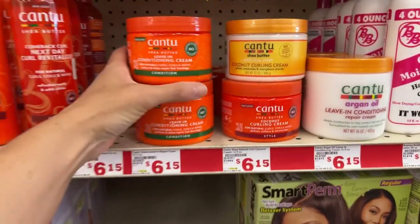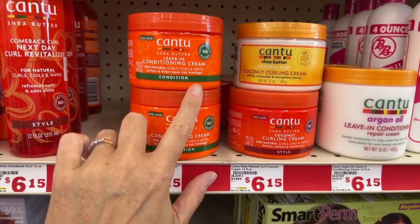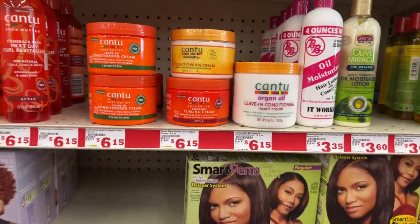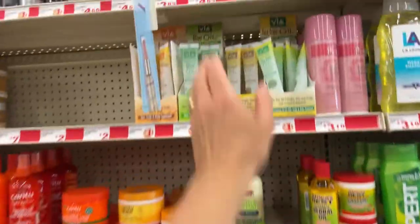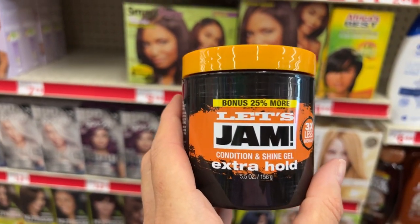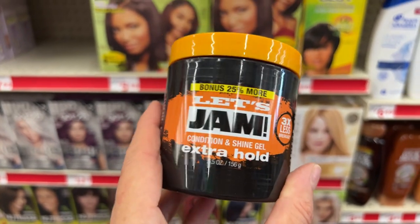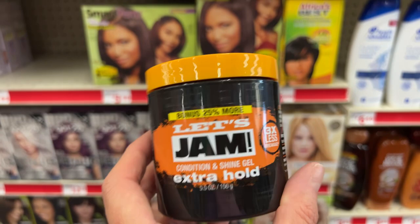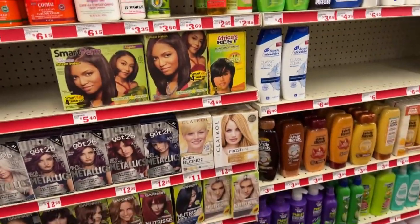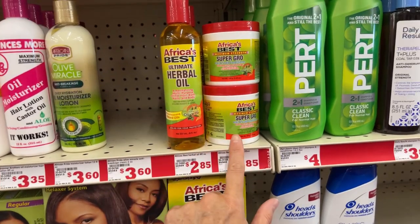They have some Canto products — I think this is new. Canto Shea Butter Leave-In Conditioning Cream for natural curls, coils, and waves. The packaging looks new. I love this Let's Jam gel — I've been using it since high school. It doesn't make your hair crusty but it makes your hair shiny and manageable. They also have Africa's Best here — Ultimate Herbal Oil Super Grow is $2.85.